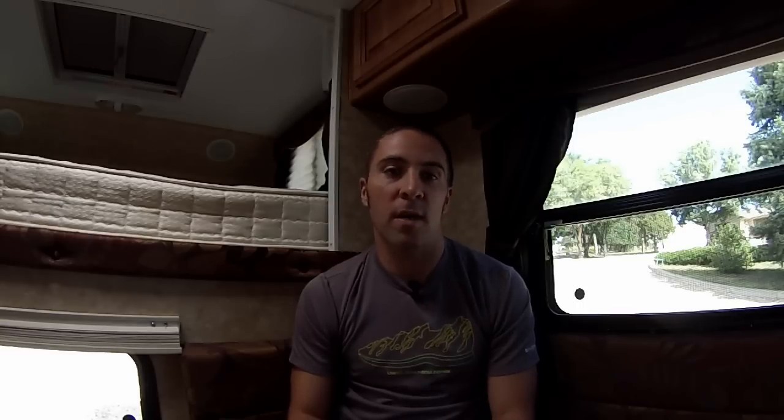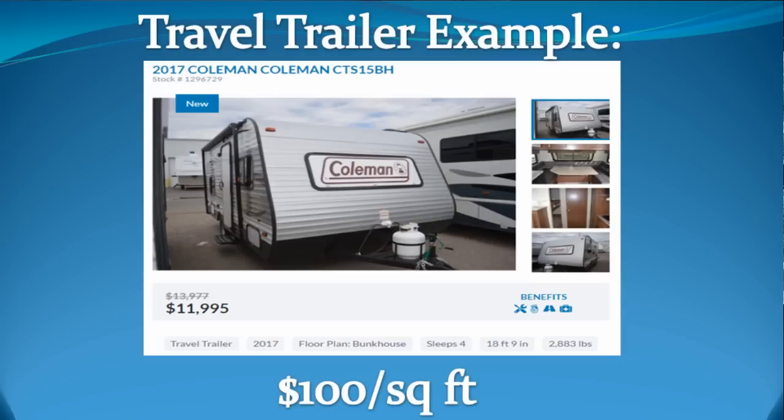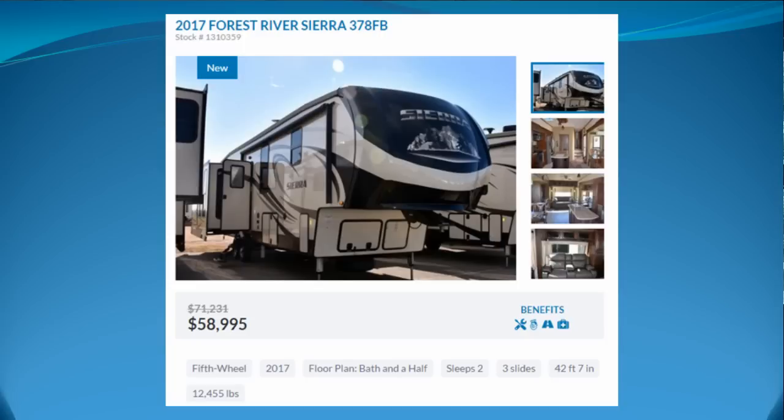The first thing I want to talk about is the price per square foot. In a truck camper, the price per square foot is much higher than most other campers out there — and I'm looking at campers that don't have an engine. Some of the higher end truck campers will cost $60,000, and you can get a pretty impressive fifth wheel or travel trailer for 60 grand. So that's one thing to just keep in mind.